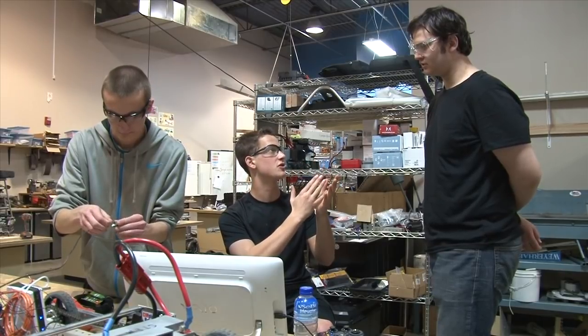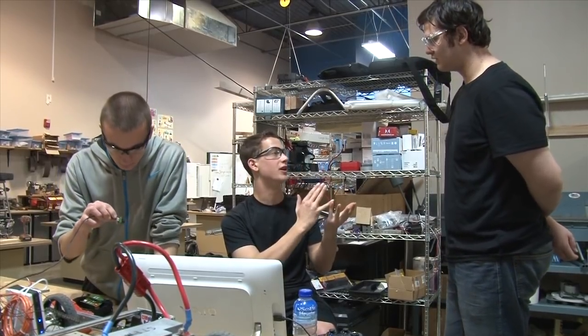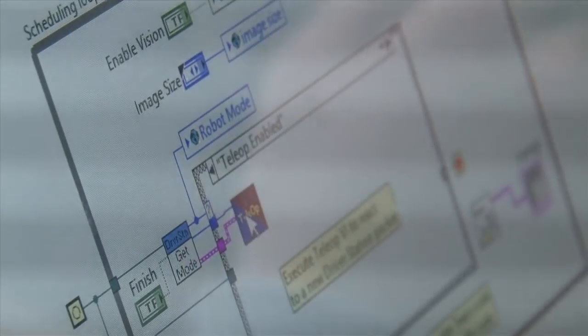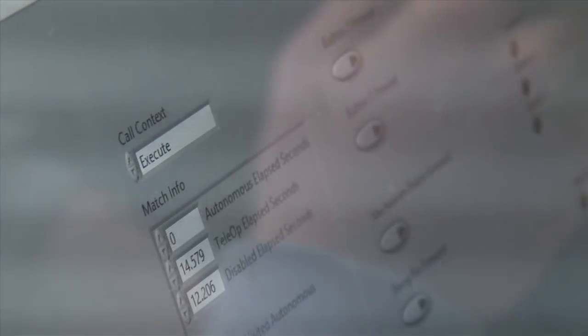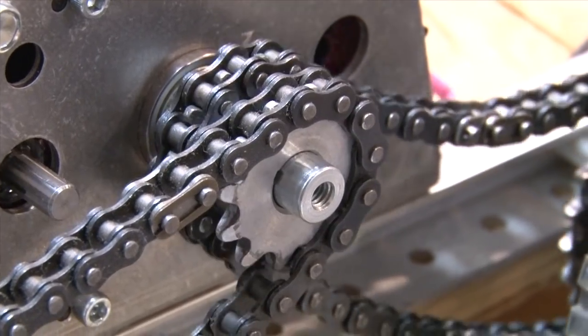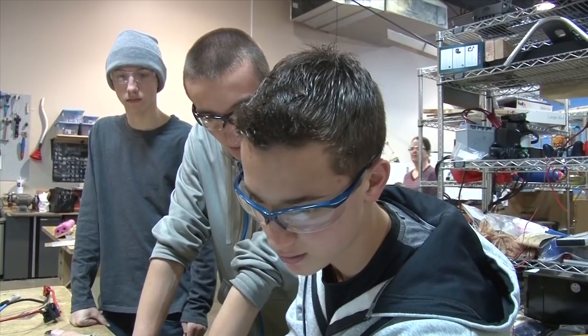Authentic learning opportunities are problems that you would task engineers and world-class scientists — true problems that you would give an expert. Our students, we feel, are experts, and so we task them with really hard questions. Students have a sense of when it's an authentic problem, and then they really put their mind to it.